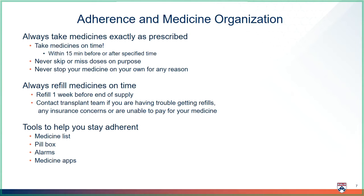It is very important to adhere to your transplant medicine schedule. This means taking the medicines exactly as prescribed — the right medicine at the right dose at the right time. If you are 15 minutes early or late, this is okay, but taking your medicine hours after the right time can be a problem. You should never skip doses, miss doses on purpose, or stop your medicine on your own for any reason. Always refill your medicines on time to prevent running out. We suggest starting the refill process one week before you run out, so there is time to handle any issues that may come up.